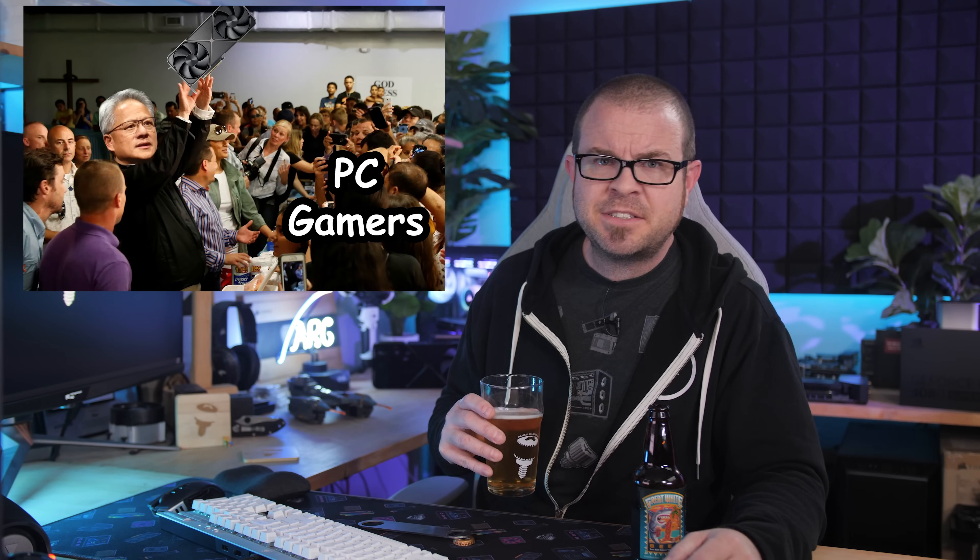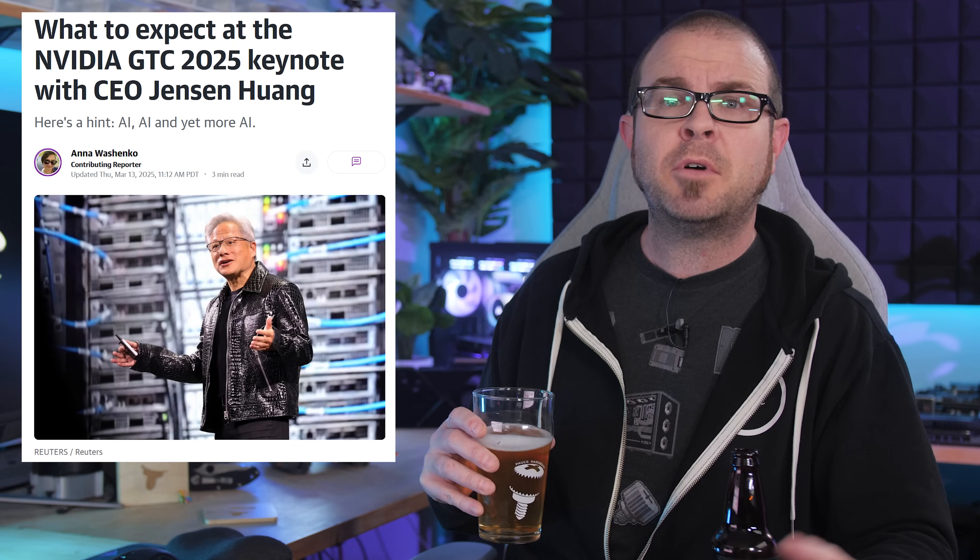Sure, there might be some reason for hope, but it's a fool's hope, for Nvidia themselves showed just how much they still care about GPUs for PC gaming this week by ignoring them almost completely at GTC. Sorry, 5060 and 5060 Ti holdouts — those have been delayed. What a great time to be a PC gamer.